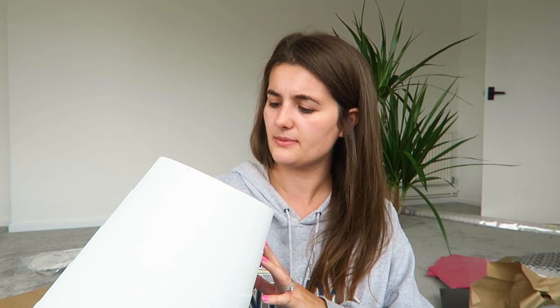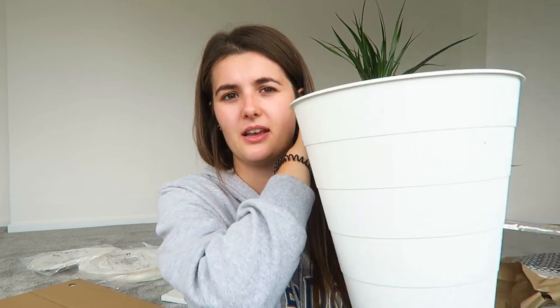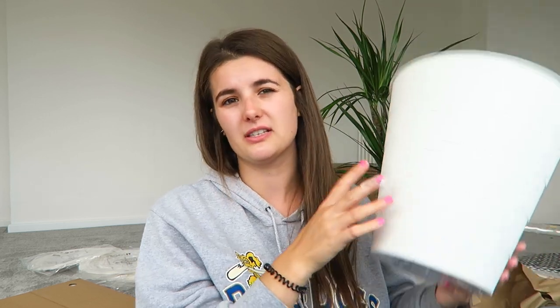I've got a new bin - this is 95p. This is the Finesse one. This would actually make an alright plant pot - if I got a massive tree, no one would know I'd put it in a bin. So yeah, I've got a new recycling bin because ours is just grim.